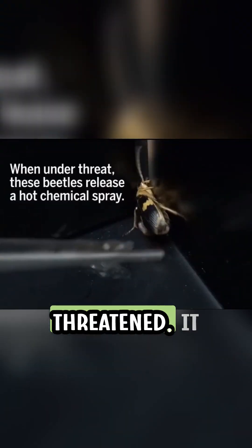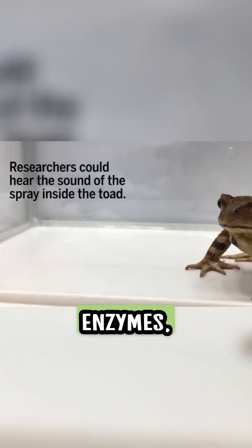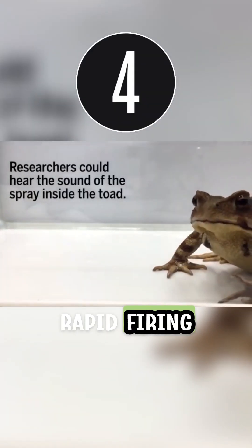When it feels threatened, it releases these chemicals into a reaction chamber, where they mix with catalytic enzymes, triggering a rapid-firing chemical reaction.